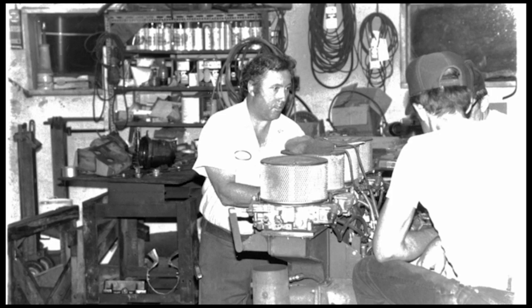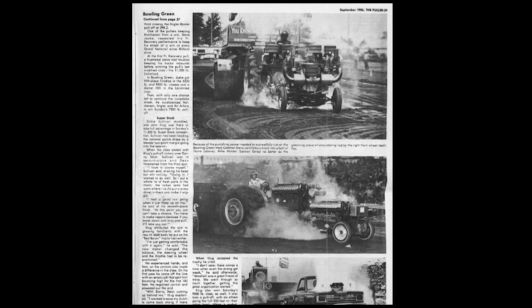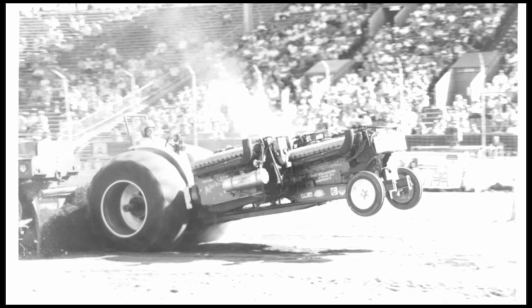Mike's first venture into pulling followed a period spent racing late models in the 1960s. His name began appearing in 1975 in Puller magazine, but two problems surfaced. First, he was competing in an era in which names like Banner, Heilman, Arfons, and Harness were emerging as superstars and he knew his equipment wasn't going to cut it. But secondly, running automotive engines didn't satisfy his creative side.